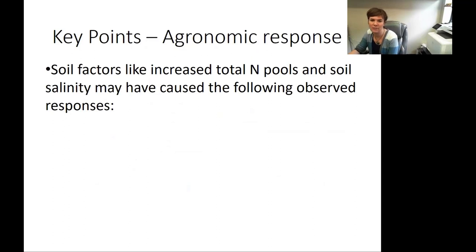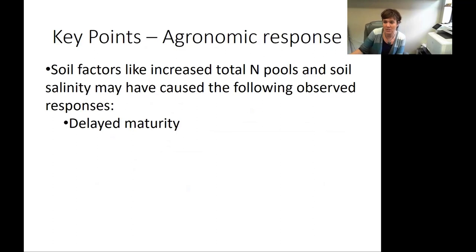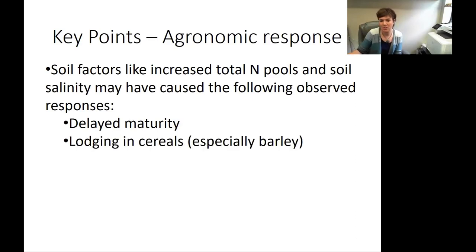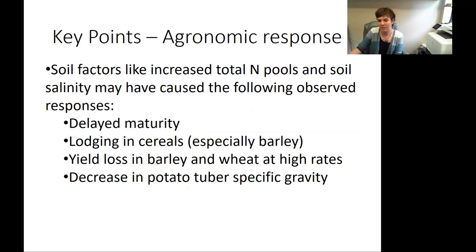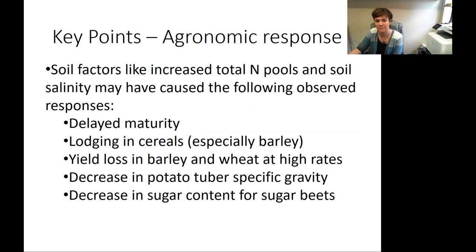We also feel that soil factors including increases in total nitrogen and soil salinity may have caused less favorable observed responses, including delayed maturity — the heavy manure plots stayed greener longer for most crops — lodging in cereals especially barley, yield loss in barley and wheat at very high rates, a decrease in potato tuber specific gravity, and a decrease in sugar content for sugar beets with increasing manure rate.